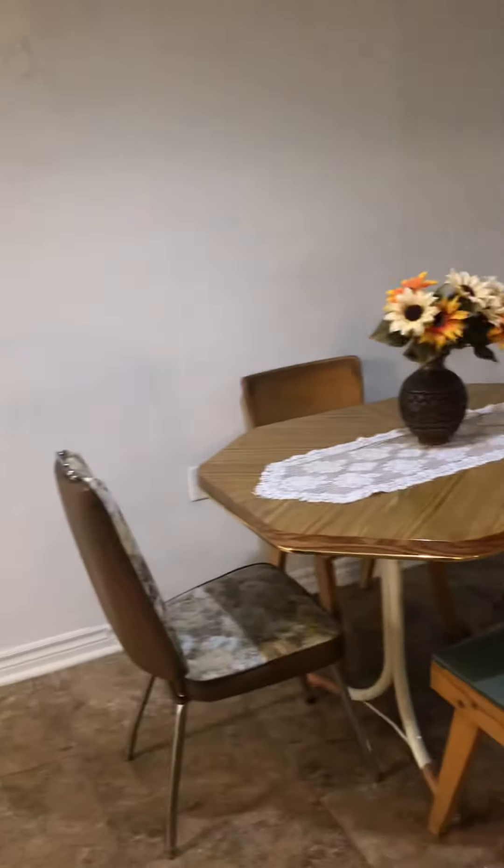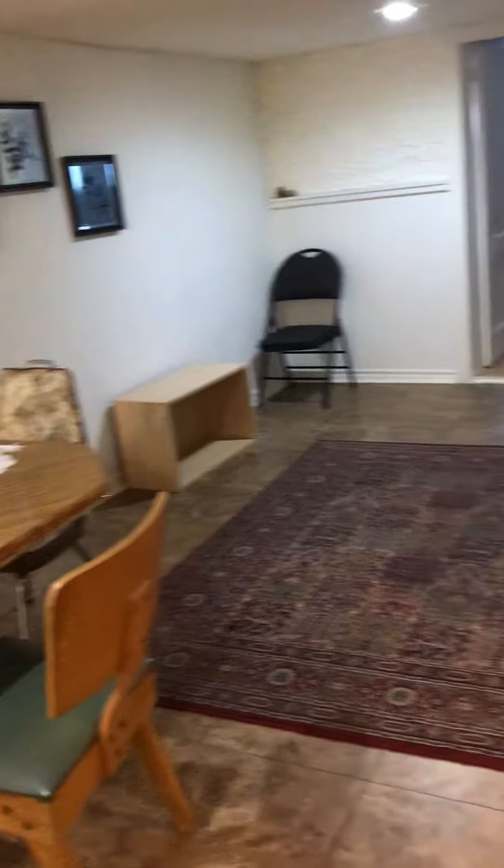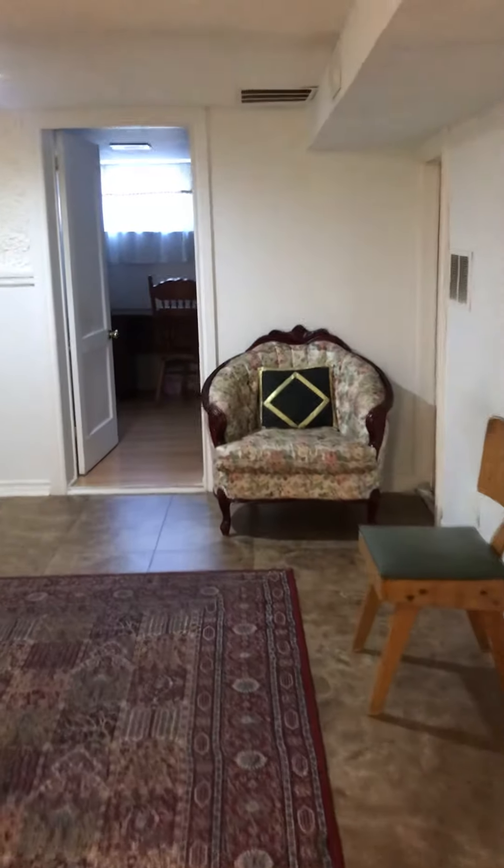Here is the living room. Bright and nice. Going to the bedroom.